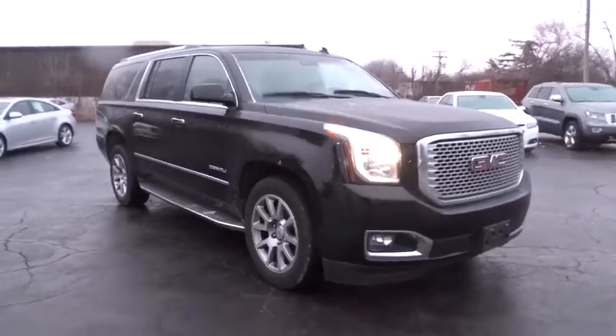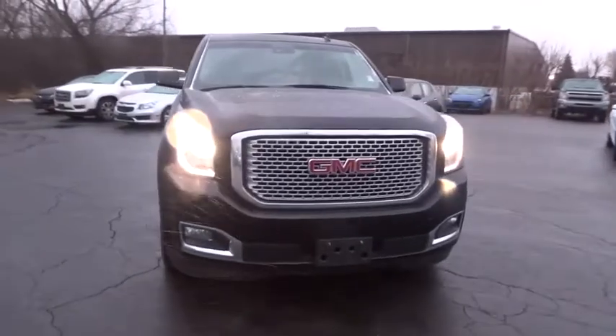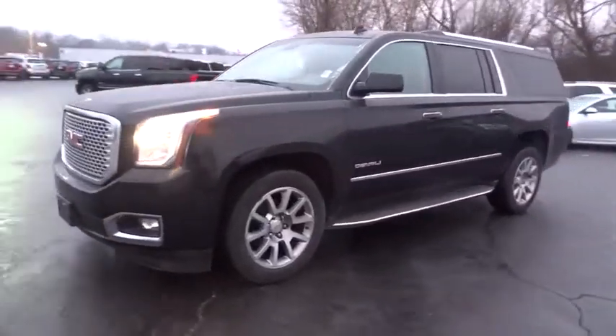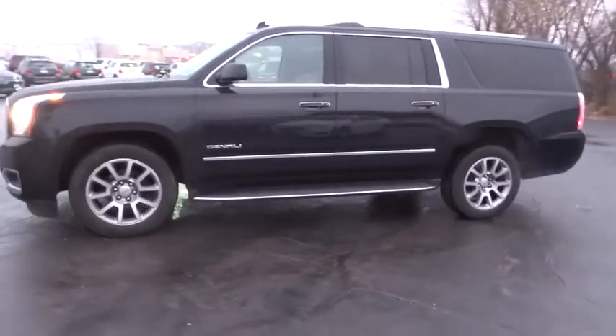The 2015 GMC Yukon XL. The GMC Yukon XL is a great choice for families who need a full-size SUV with maximum seating. The looks don't hurt either. This vehicle has less than 45,000 miles. Here are some of this vehicle's great options.